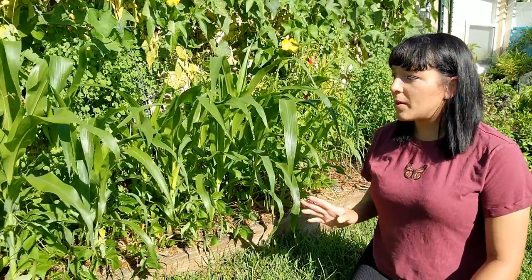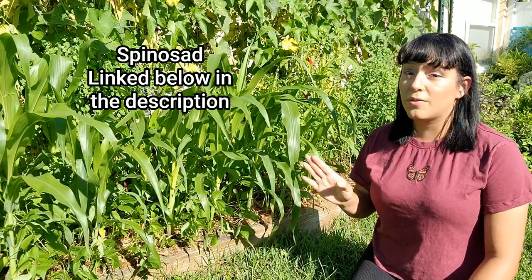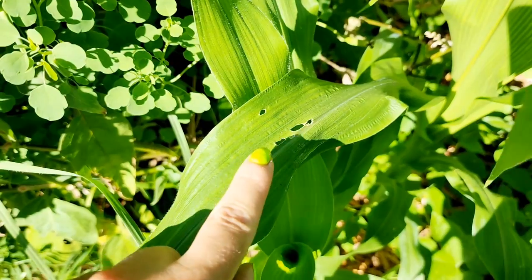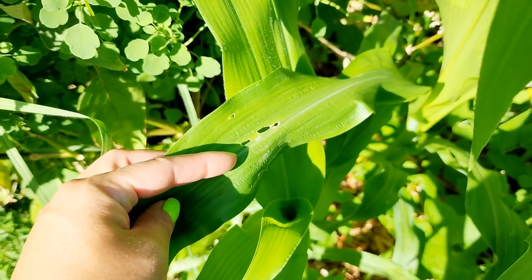Keep in mind quick-to-mature varieties tend to be shorter — topping out around six feet rather than eight. The biggest issue with corn in my Florida garden is the corn earworm, which bores into the ear and is shielded from sprays once inside. You can lose your entire crop quickly if you don't treat immediately. For corn specifically I spray with spinosad, which is stronger than BT since the corn earworm is tougher. I'll link tutorials and the spinosad I use in the description.